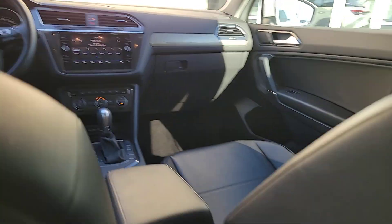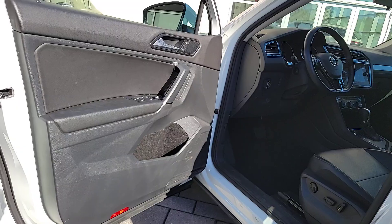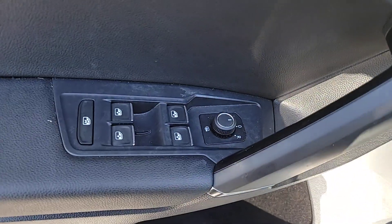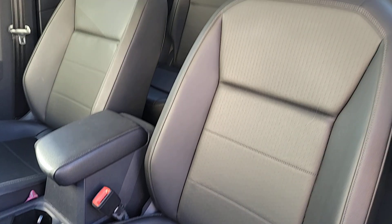These are just some of the great options this vehicle comes with: pre-collision system, keyless entry, backup camera, satellite radio, keyless start, heated mirrors, premium sound system, blind spot monitor, multi-zone AC, and third-row seat.